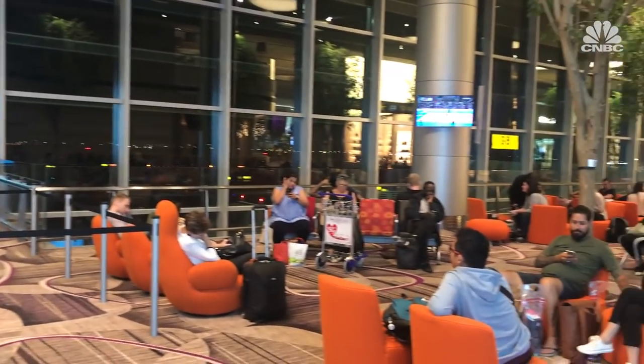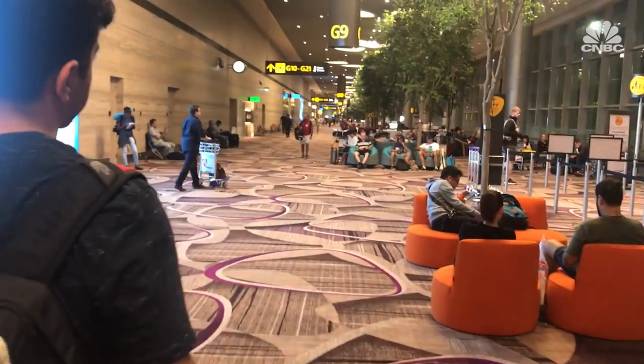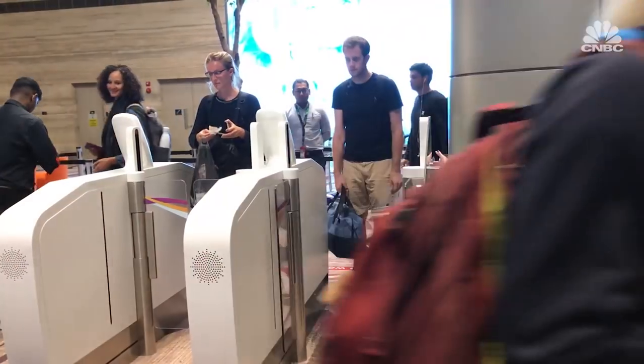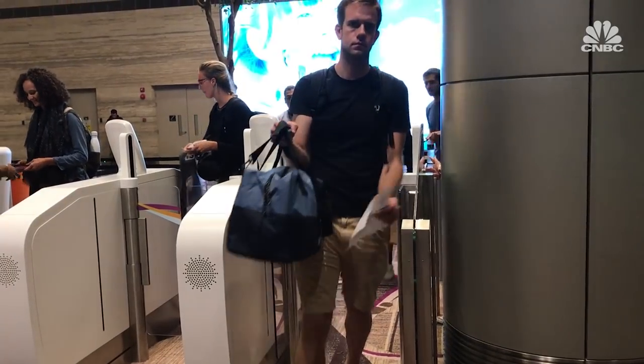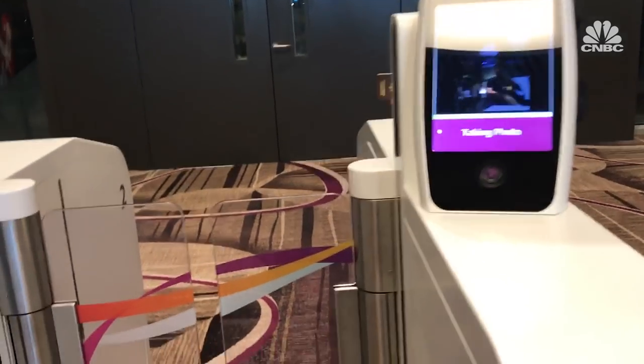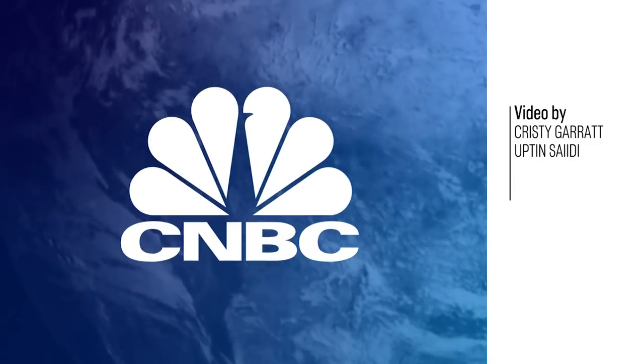Now it's time to head to my gate — again, more automation. It's time to board the plane. Instead of one line, we line up into three lines, and most of us board again without any human interactions. The turnstile has a camera and records my face as I board the plane.